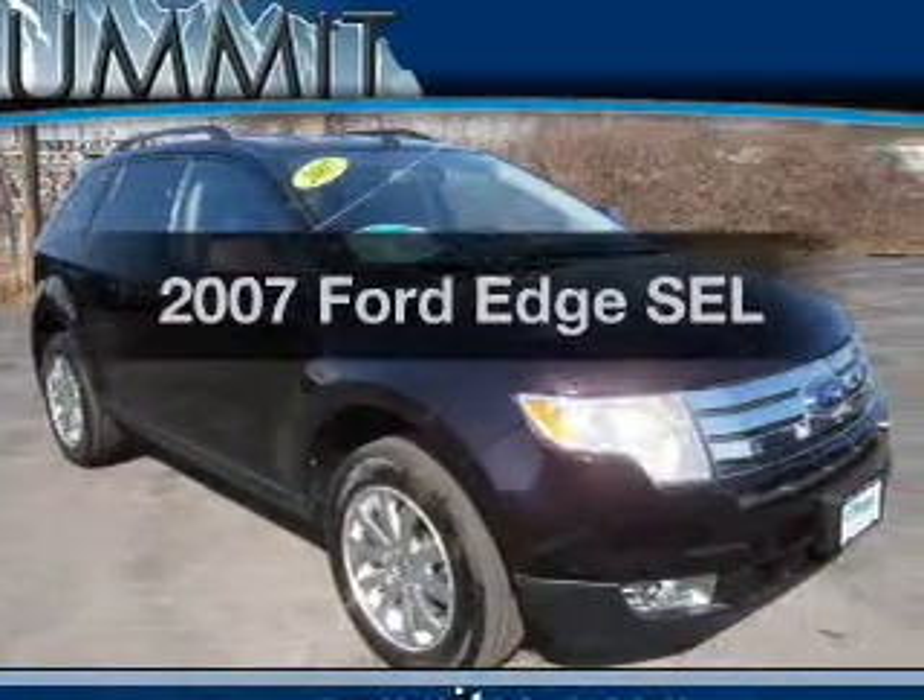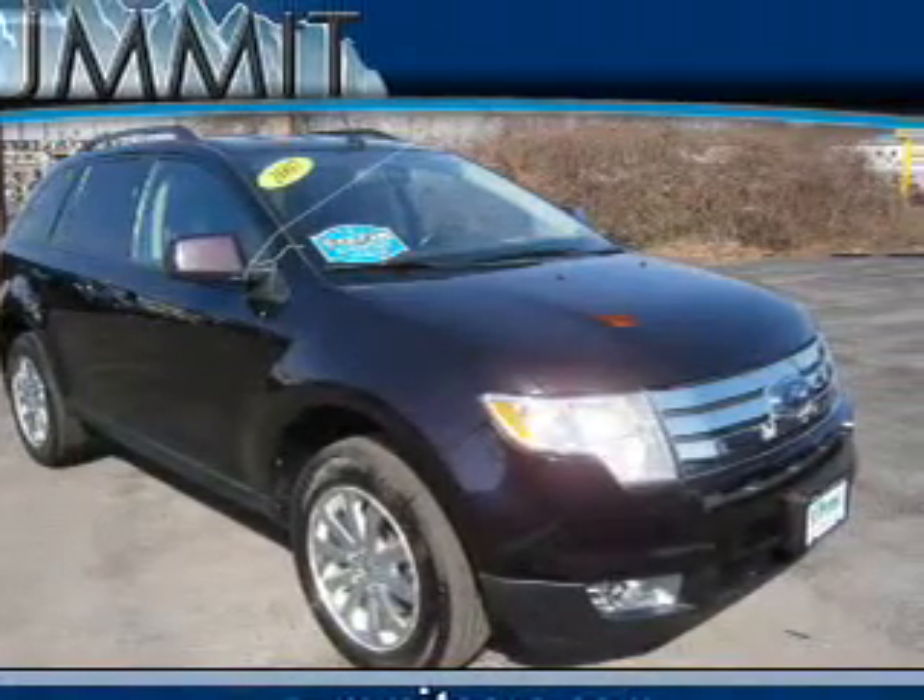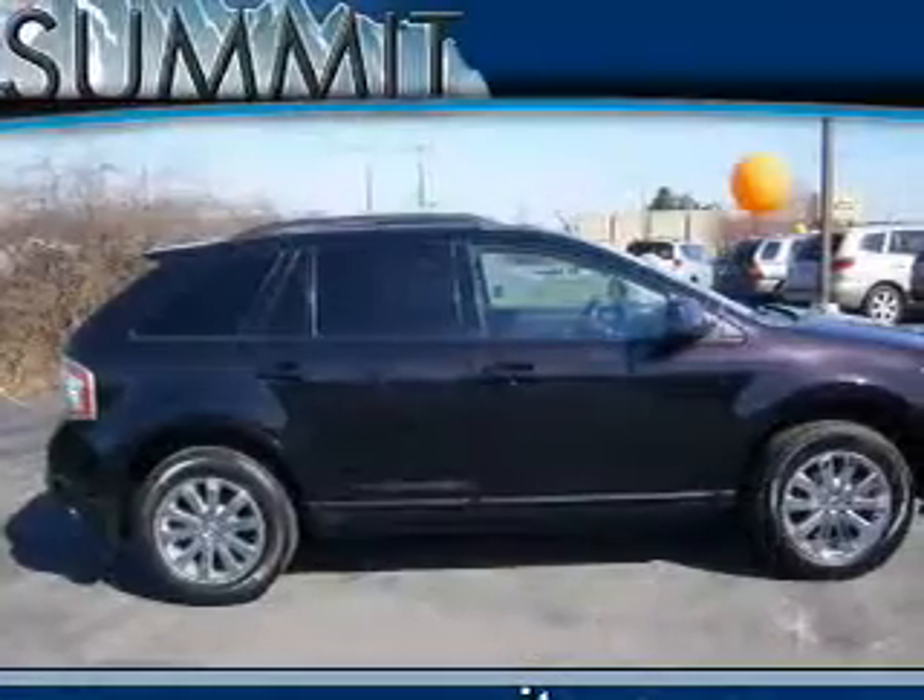Introducing the 2007 Ford Edge. Travel the roads in style and comfort in this great vehicle.